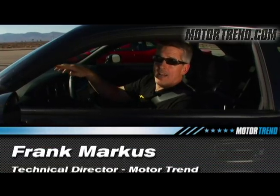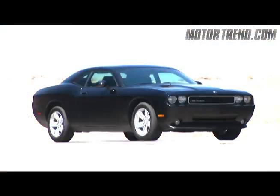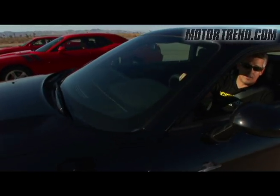I'm Frank Marcus with Motor Trend and I'm sitting in the newest Dodge Challenger to hit the roads — the V6 automatic car. $21,995 buys you 250 horsepower and 250 pound-feet of torque.